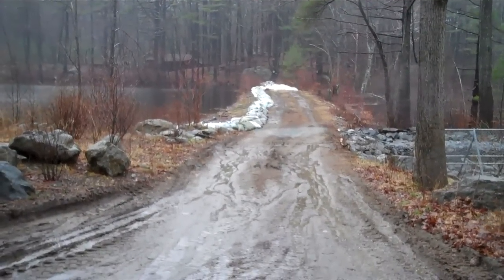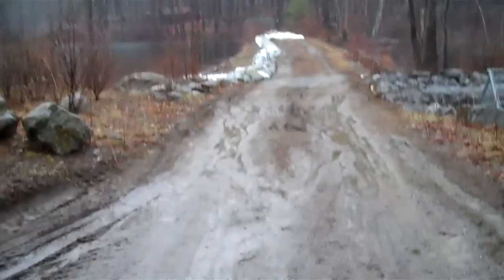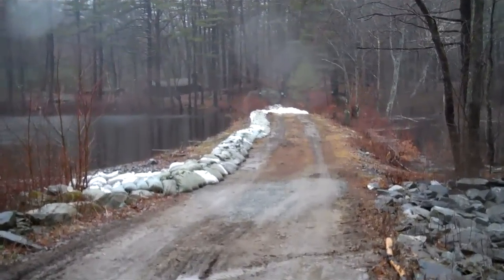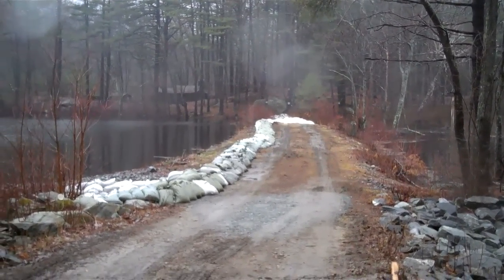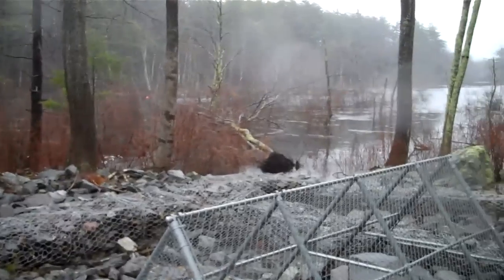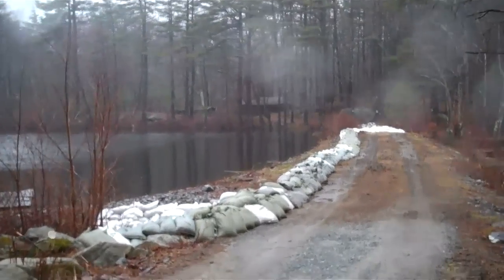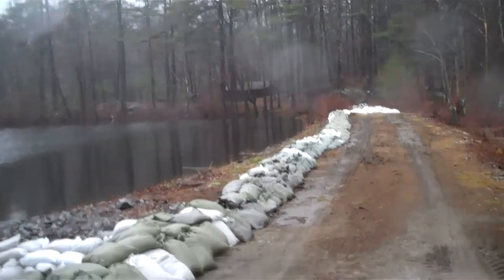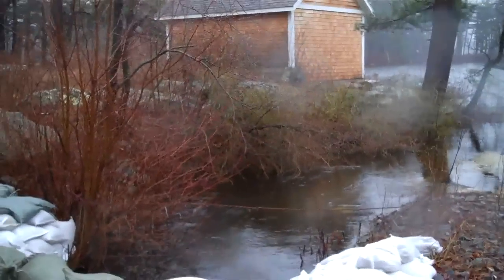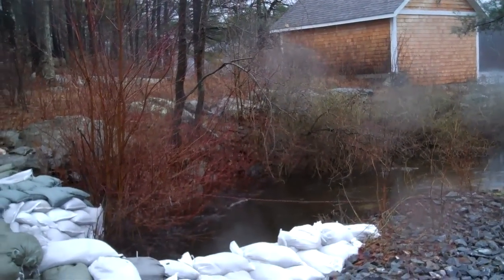Well, it seems as though things have quieted down. Certainly the level is quite high, just no more than a foot or two difference between the level above the dam and the level below the dam. There we go. It seems as though the sandbags have done their job keeping things from washing out.